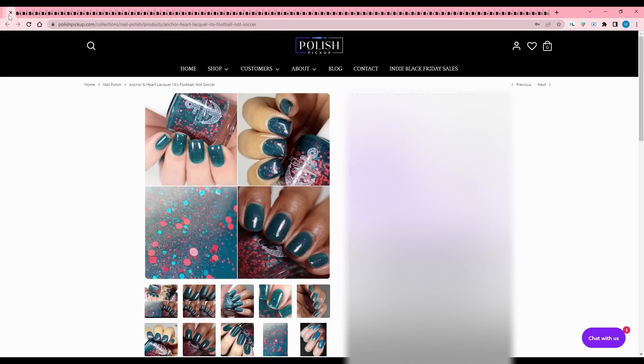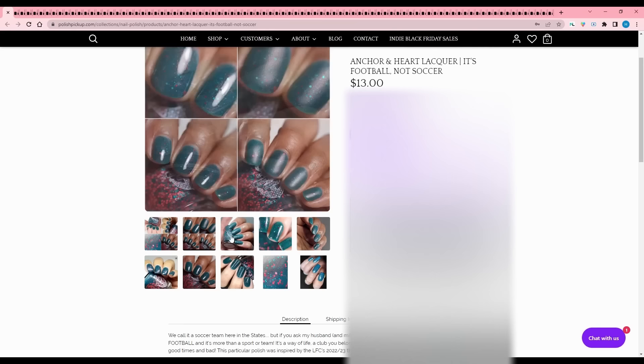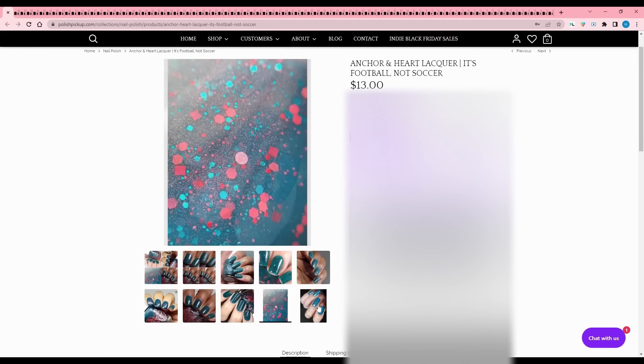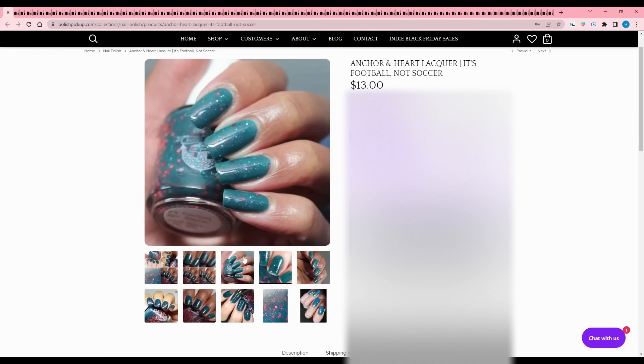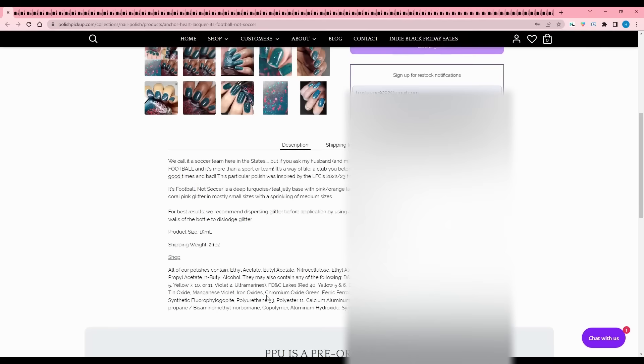Anchor and Heart Lacquer - It's Football, Not Soccer. The description says if you ask my husband and millions of fans around the world, it's called football and it's more than a sport. My boyfriend's parents came over after Thanksgiving and forced me to watch soccer - I hate watching sports on TV. It is a deep turquoise teal jelly base with pink and orange large particle shimmer and turquoise, aqua, and coral pink glitter. Doesn't look like there's a cap. It's quite pretty, so I'm going to throw it on the wishlist.